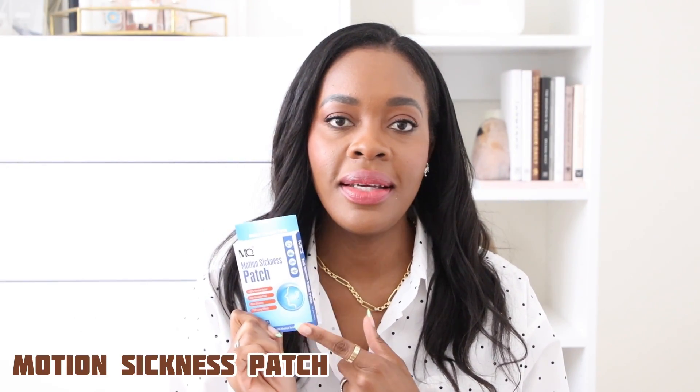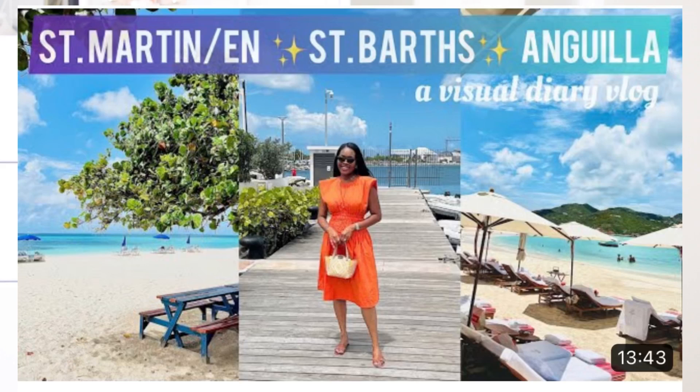Moving right along — if you get motion sickness easily, I highly recommend these motion sickness patches. I don't get super motion sickness, but if I'm moving around a lot it helps. I have a trip coming up to Italy and I'll probably be doing a boat ride. I didn't bring them on my last trip and we went from St. Martin to St. Bart's to Anguilla and I felt a little motion sickness. So not this trip — these are coming with me to Italy.